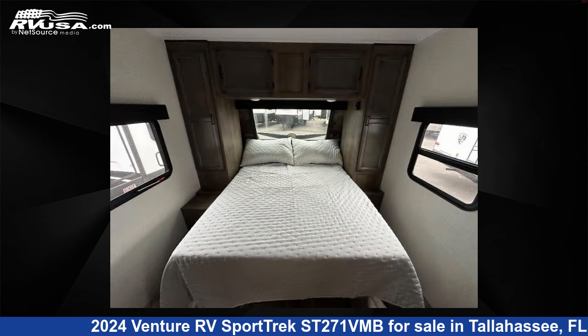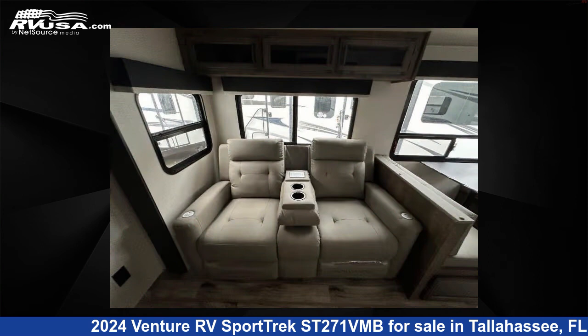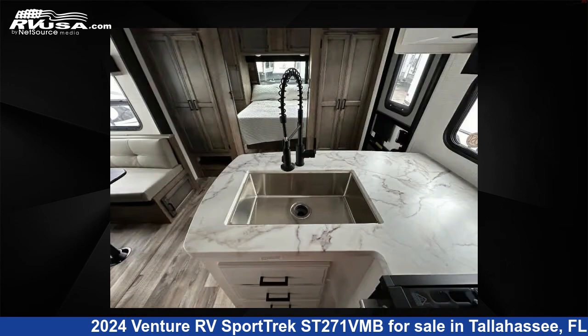This new Venture RV features sleeps 5, a slide-out, and 45 gallons fresh water capacity. The floor plan layout of this travel trailer features a front bedroom, outdoor kitchen, and rear bath.